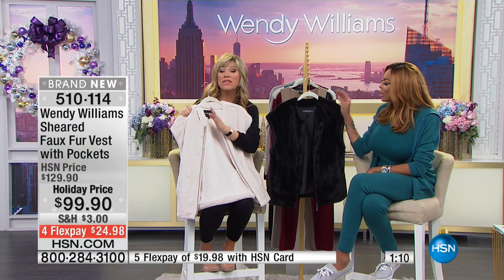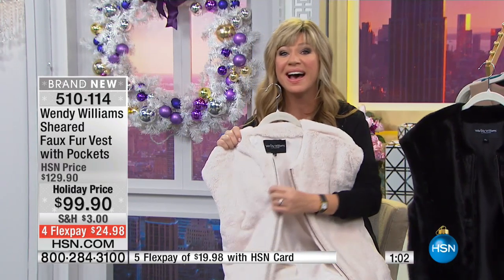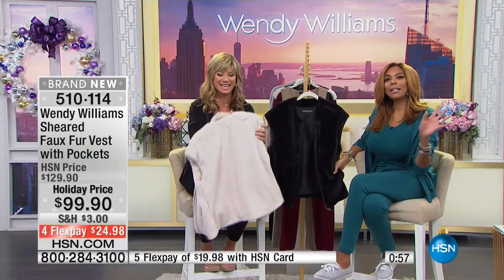There are only 500 jackets remaining. This is just a very limited supply that we were able to do. We're going to say hello to Diana, who's giving us a call from Nevada. Diana, welcome to HSN. You're live on the air — it's Amy and Wendy. Happy holidays. Hi, Diana.